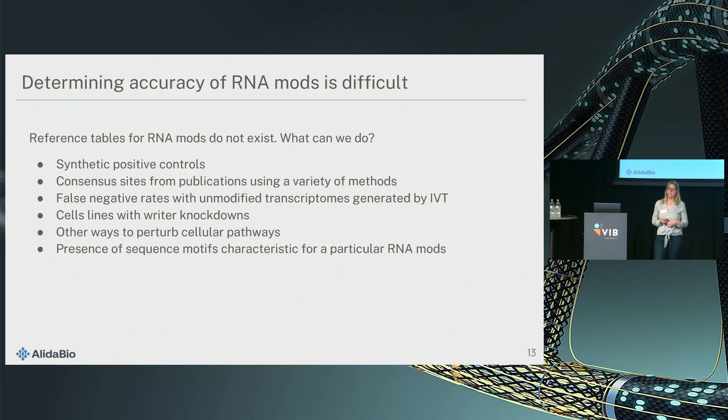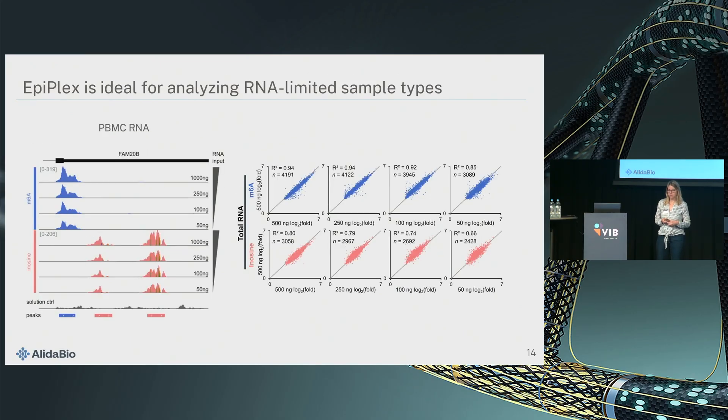One problem when developing these methods is there's no ground truth — for inosine there is, but for most other modifications there isn't. I want to jump right to experiments with cell lines that have writer knockouts. The method is very sensitive — we can easily detect RNA modifications in 50 nanograms of total RNA, which is about the amount you get out of a blood biopsy or degraded tissue samples. You see here really good conservation of the signal across a 20-fold range of inputs.